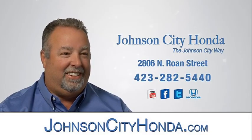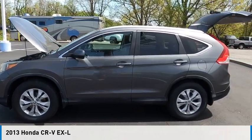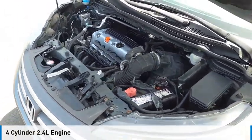Johnson City Honda. Come test drive the 2013 CR-V. This vehicle is powered by all-wheel drive, four-cylinder, 2.4 liter engine and comes with a five-speed automatic transmission.